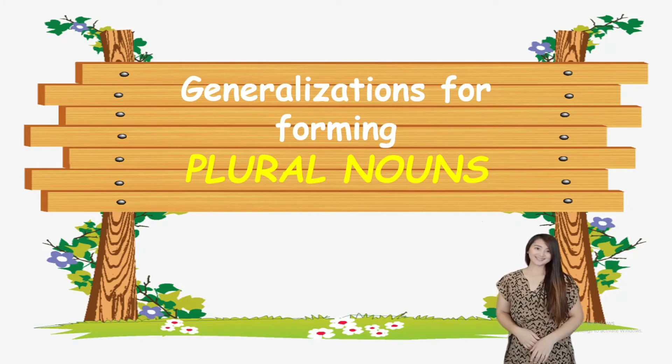Now let's proceed to generalizations for forming plural nouns. What do you mean by plural nouns? Plural nouns is a form of a word used to show more than one person or thing is meant. So if it's only one, we say singular — for example, a pen or one pen, a pencil, one pencil. How about two pens, three pens, four pencils? Those are plural nouns — they refer to more than one, or many.